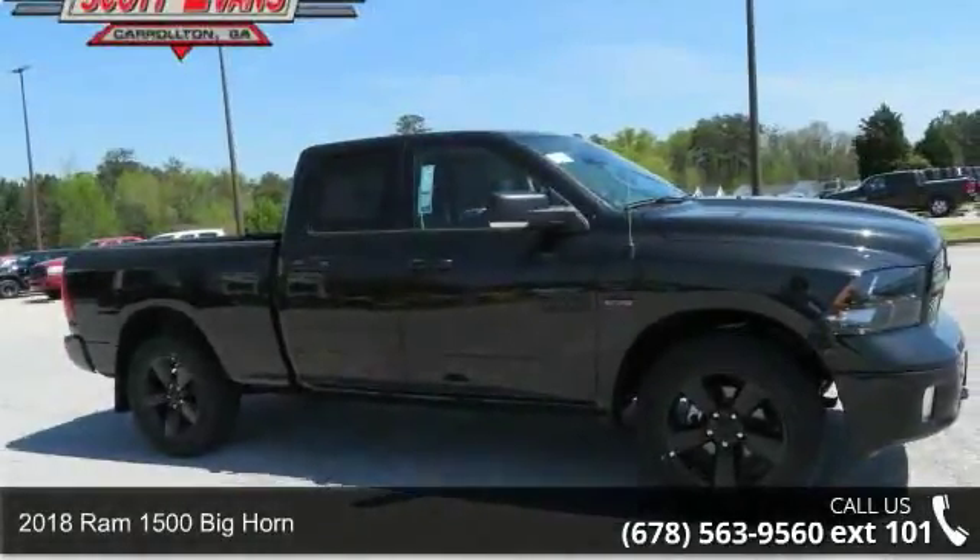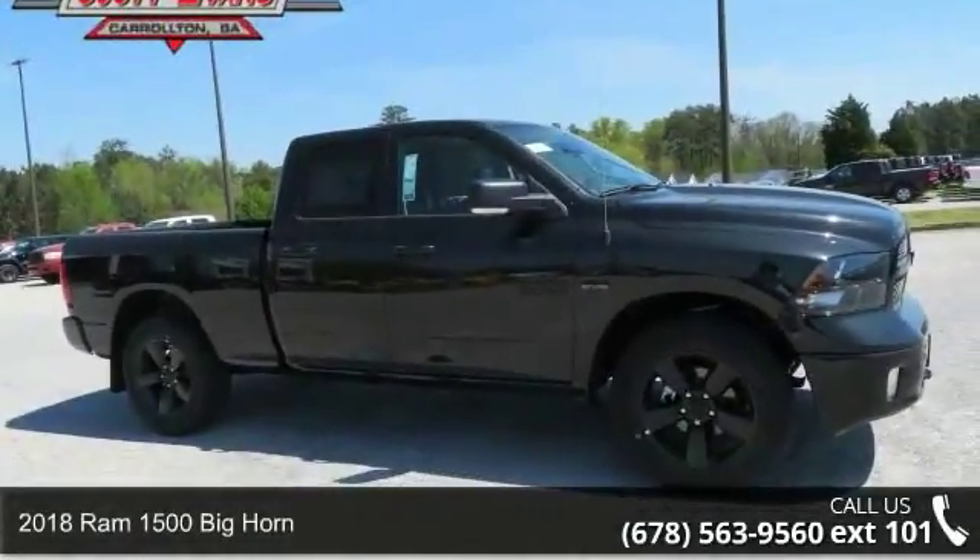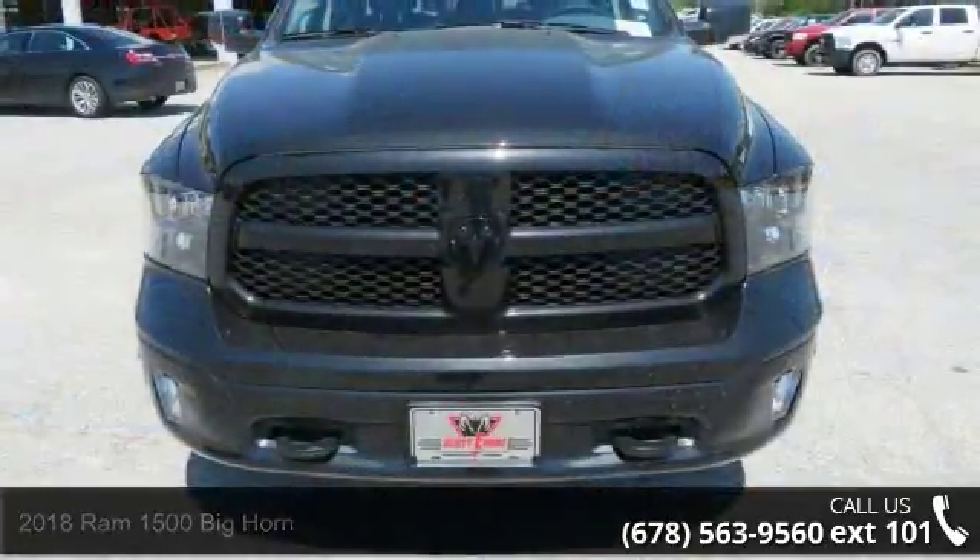Presenting the 2018 Ram 1500. If you are looking for an automobile with great features, look no further.